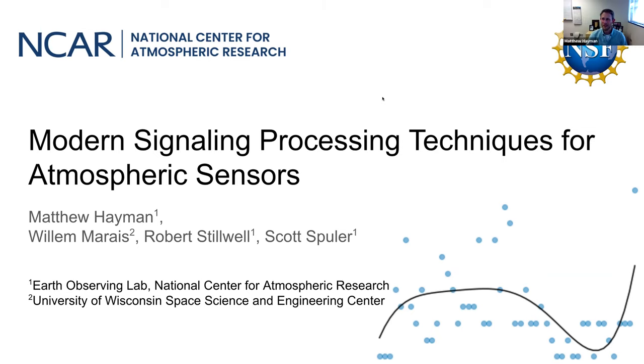Hi everybody. Thanks for that introduction, Jackie. And thanks for noticing the typo in my title. I meant to title this Modern Signal Processing Techniques for Atmospheric Sensors, but I guess my fingers got carried away when I was writing the title. Thank you all for tuning into this talk. For those of you that don't know me, I'm in the LiDAR group at NCAR, along with my colleagues Robert Stilwell and Scott Spuehler. My informal training, as Jackie mentioned, is in optical engineering.